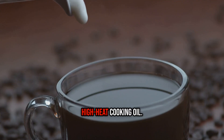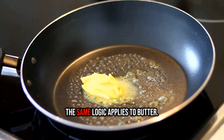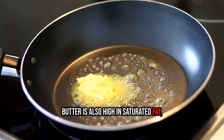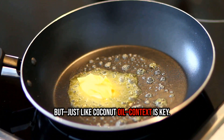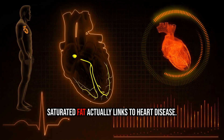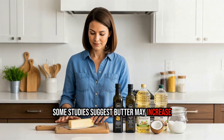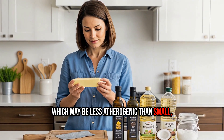It's a stable, high-heat cooking oil — but don't go adding spoonfuls to your coffee just yet. The same logic applies to butter. Butter is also high in saturated fat, and yes, it can raise LDL cholesterol. But just like coconut oil, context is key. There's growing debate over how strongly saturated fat actually links to heart disease. Some studies suggest butter may increase larger LDL particles, which may be less atherogenic than small, dense ones.